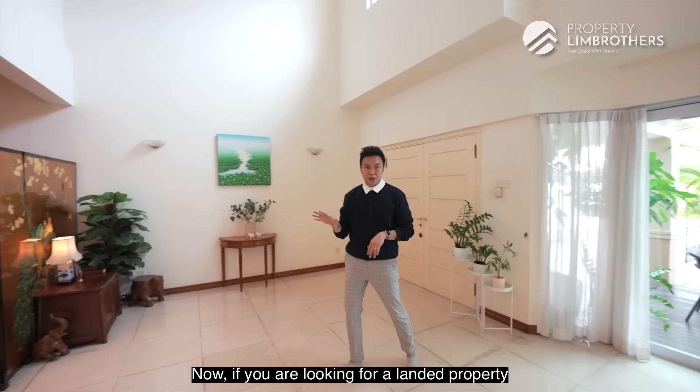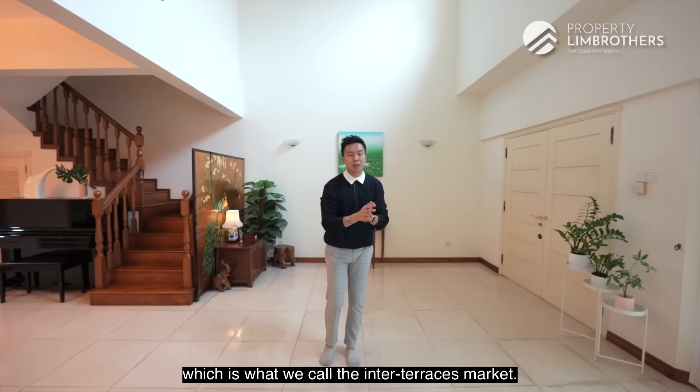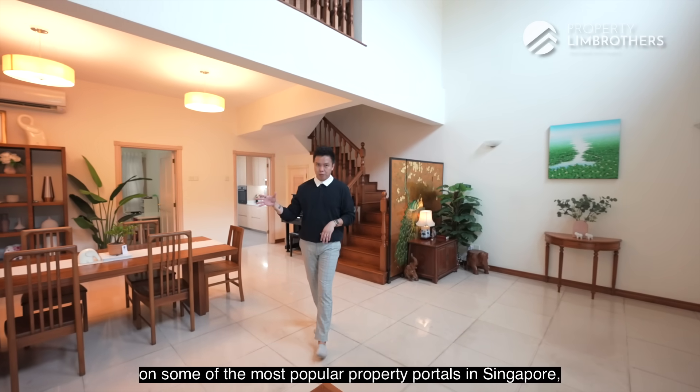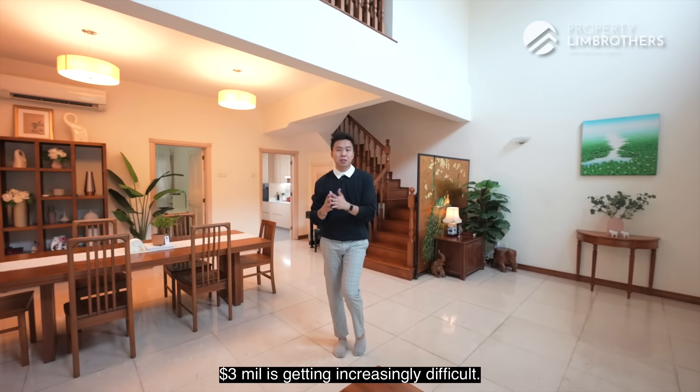If you are looking for a landed property at the entry level — what we call the inter-terrace market — you can get something within the $3 million mark. However, if you do a quick search on popular property portals in Singapore, you'll notice that getting something at $3 million is becoming increasingly difficult.